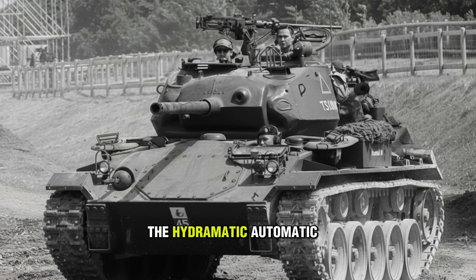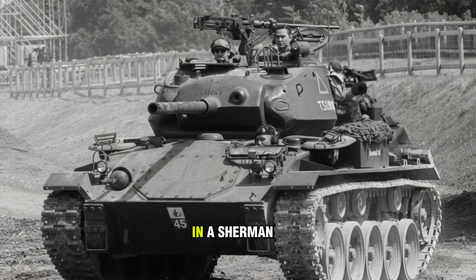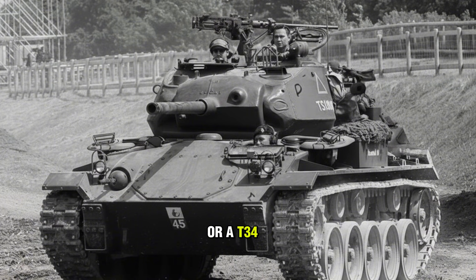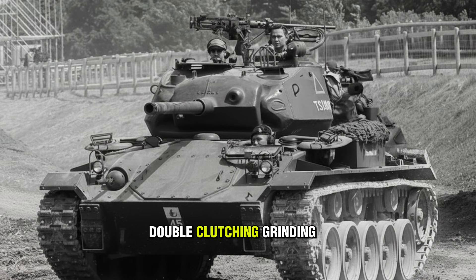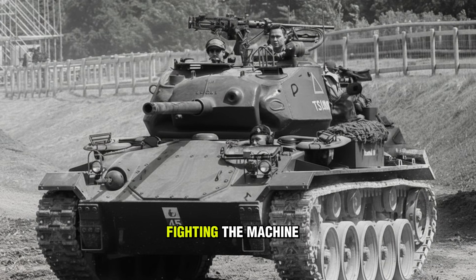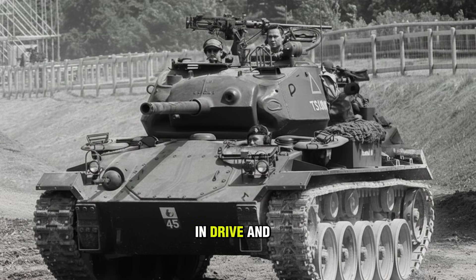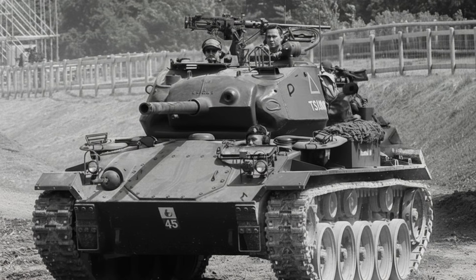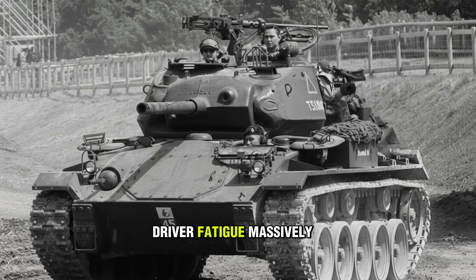The Chaffee used the Hydramatic automatic transmission. Think about that. In a Sherman or a T-34, the driver is wrestling with a stick shift, double clutching, grinding gears, fighting the machine. In the Chaffee, you put it in drive and stepped on the gas. It was smooth, quiet, and reduced driver fatigue massively.